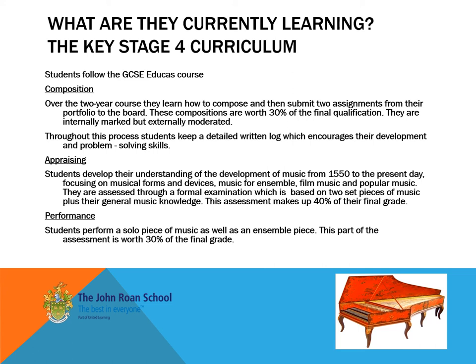Many students enjoy the performance which the exam at Key Stage 4 requires, in that they can choose a solo piece as well as an ensemble piece and demonstrate their practical skills which have developed over the years.